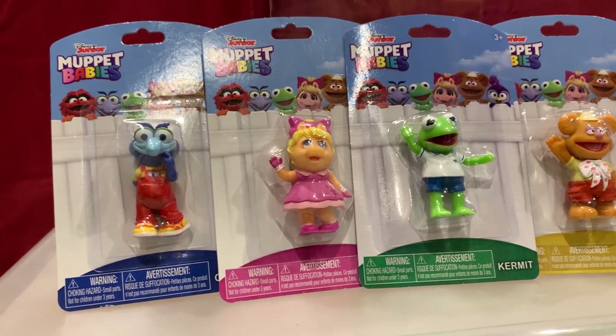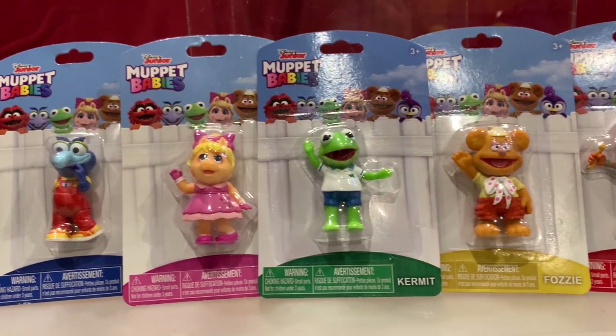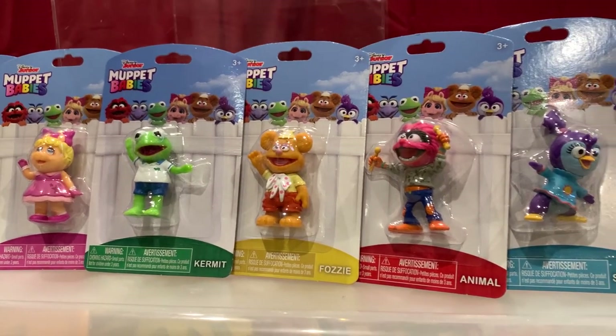Dollar Tree also recently had a selection of Muppet Babies minifigures by Just Play, including Kermit, Miss Piggy, Fozzie, Gonzo, Animal, and Summer Penguin.